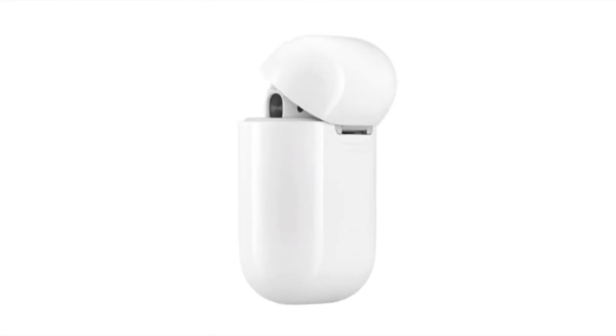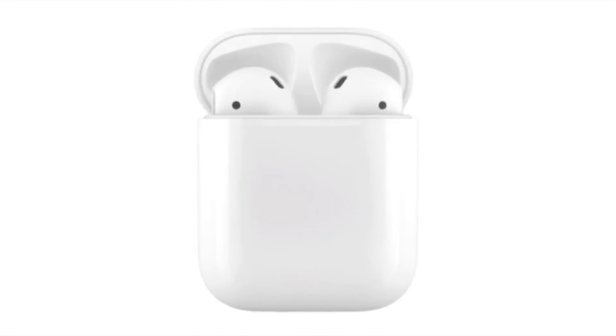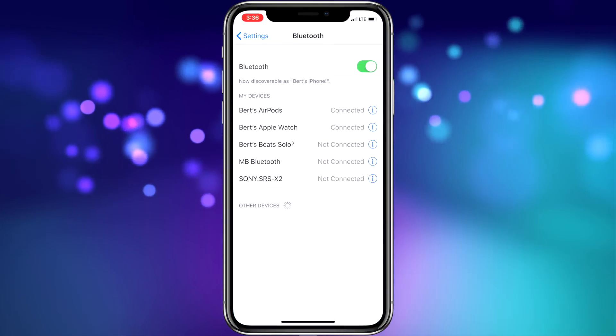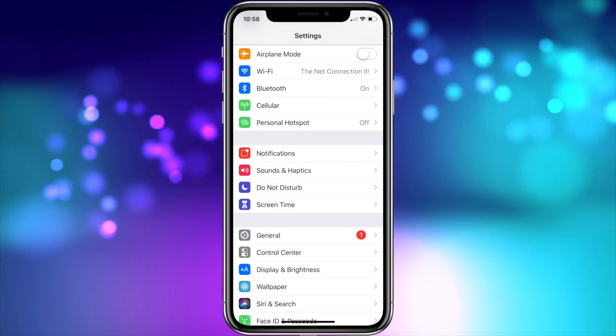It's actually really simple to change the name of AirPods. First, make sure they're active — the easiest way to do that is to put them on. Then on your iPhone, 3D Touch Settings and choose Bluetooth. On non-3D Touch devices, go to Settings and then choose Bluetooth.